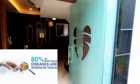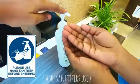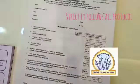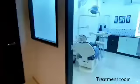Doors are left open to prevent transmission of the virus through handles. Patients have to use the sanitizer provided at the front desk. We strictly follow all protocols by the Indian Dental Association, Dental Council of India, and State Dental Council in the treatment and reception area.